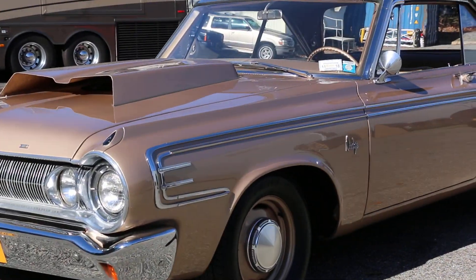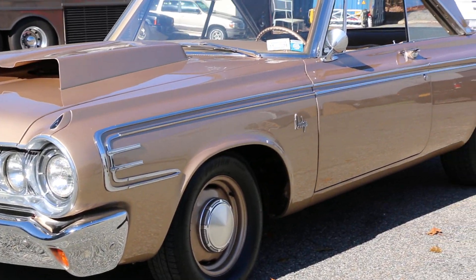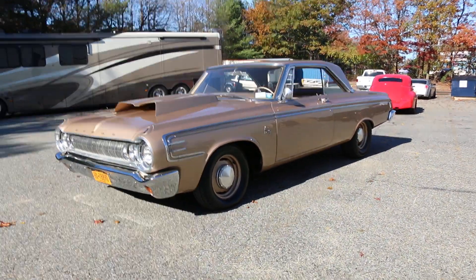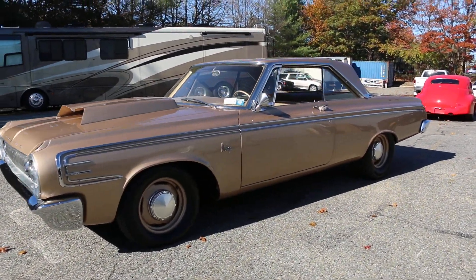All the bright work is as perfect as you can find. It's got a 440 in it, front disc brake conversion, power steering, posi rear. Gorgeous.